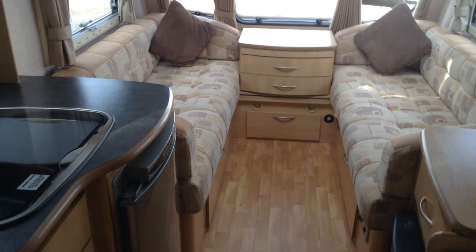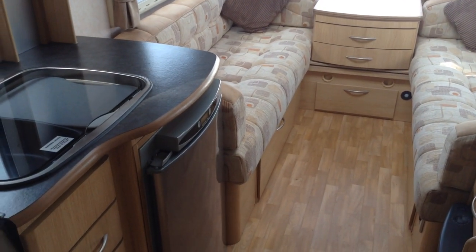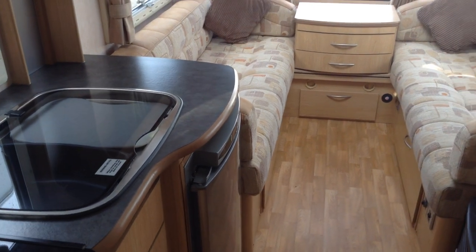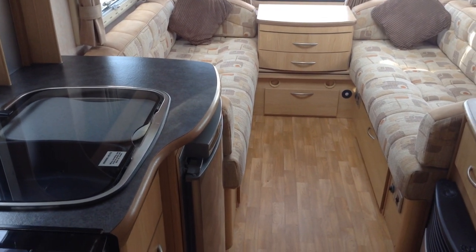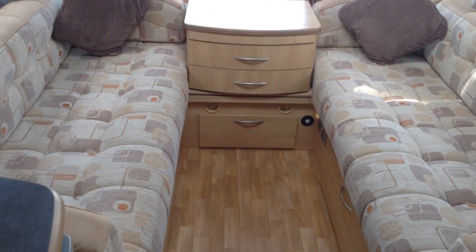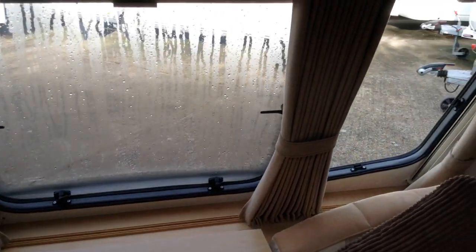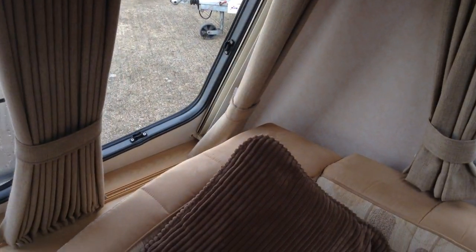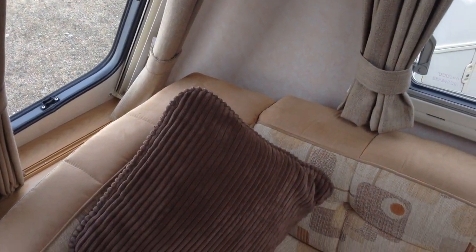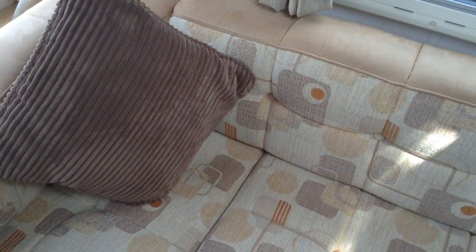You've got access to the space under the bed bases via the drop-down fronts or via the bed bases themselves, directly beneath the seat cushions. Blow heating — gas or electric — alarm system, and really contemporary flooring as you can see. All the windows are double glazed. I'm going to give you a close-up of the upholstery colourways and the curtains, and I'm also going to do the same with the furniture.